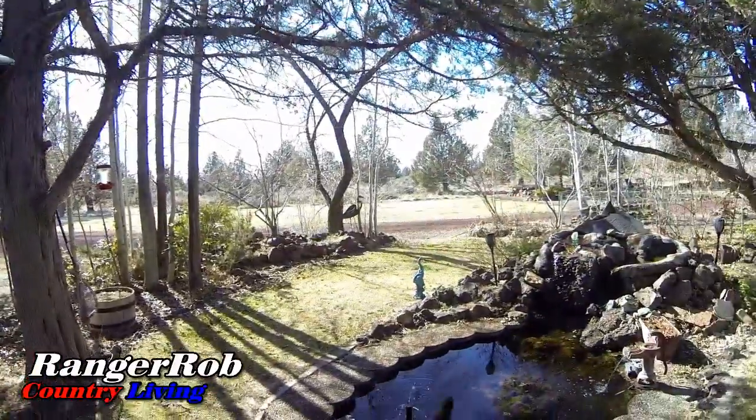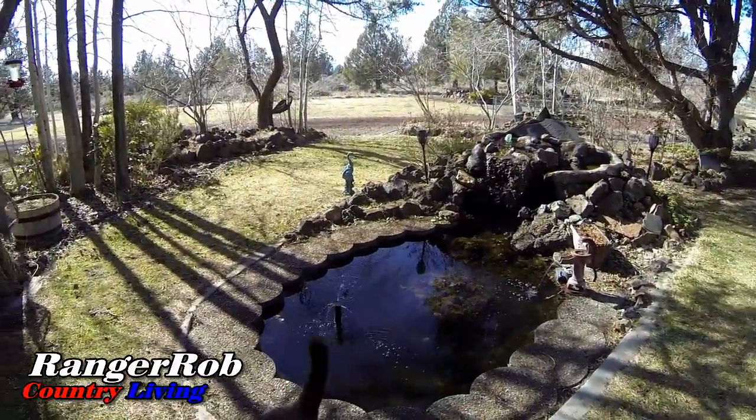Hello there, YouTubers! This is Ranger Rob on the Ranger Rob Country Living channel. It's a beautiful day — no wind today, well just a little breeze — and boy, when the wind doesn't blow here and we've got some blue skies, it's pretty nice. Today was a busy day, but of course every day is a busy day here.